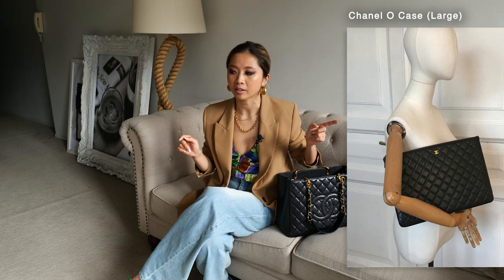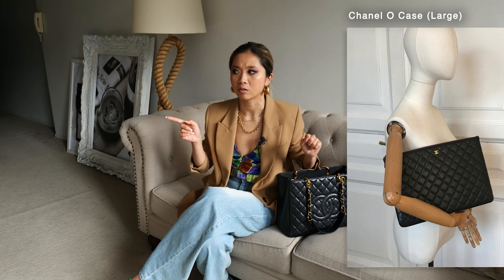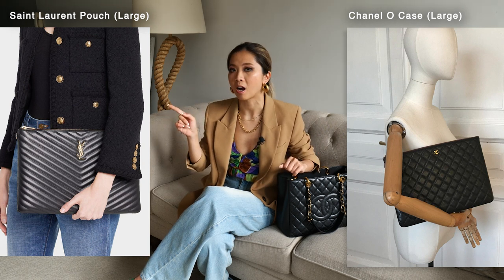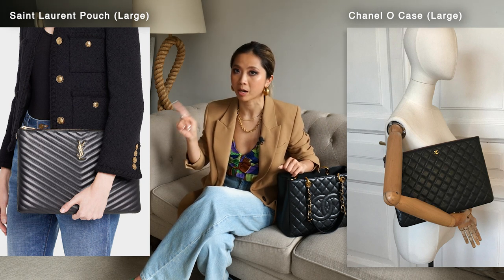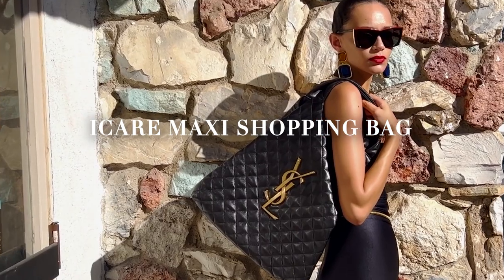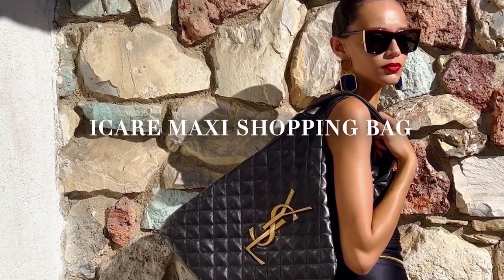The Chanel O case in large will fit a MacBook Pro 13 inch as well. If you can't find this, you can try searching at YSL for their large pouch as well - that will fit a MacBook Pro 13 inch too. Since we're talking about YSL, I want to talk about another YSL bag that can fit a lot, including a laptop, which is their iCare Maxi shopping bag.